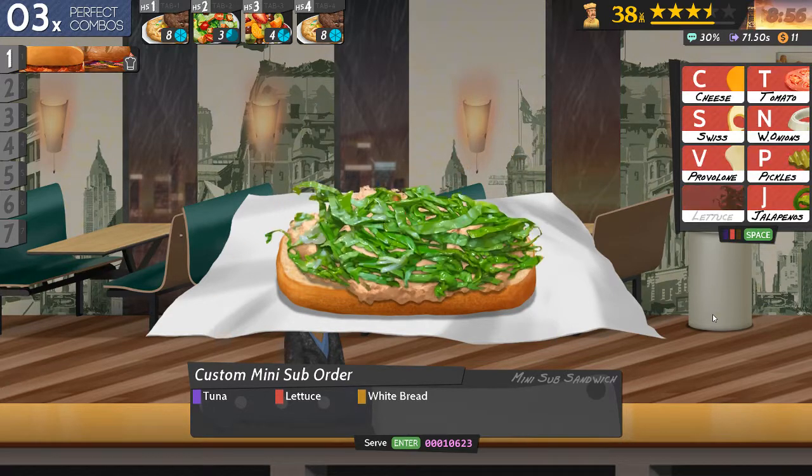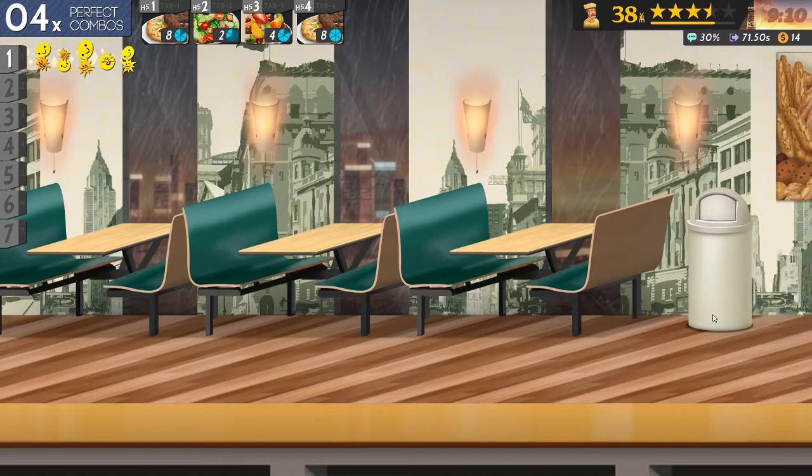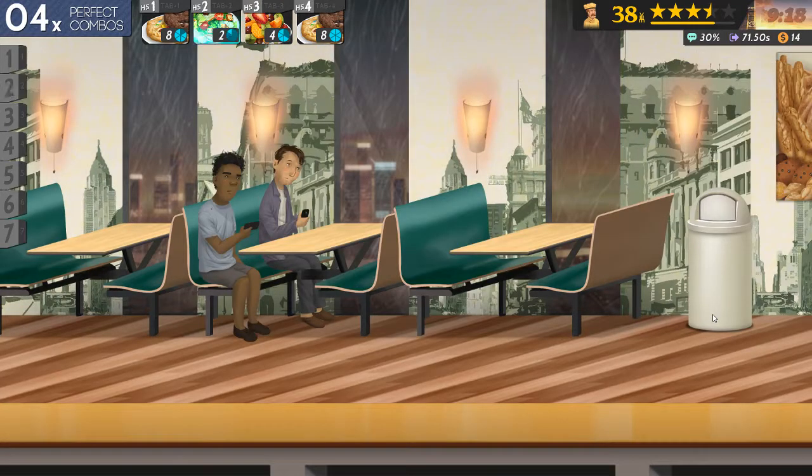Tuna is the N key, lettuce and white bread. That's actually one of the sandwiches I tend to order, although I tend to have cheese on it, and have it toasted. It works some way as you do — nice tuna sandwich.